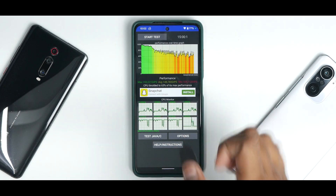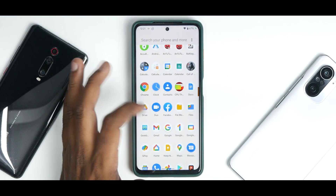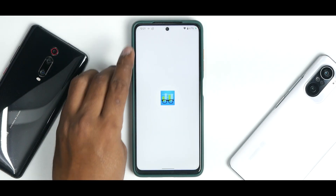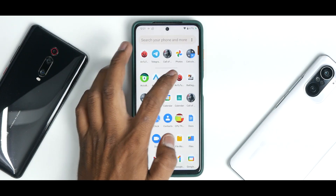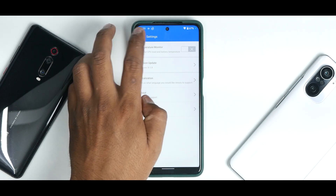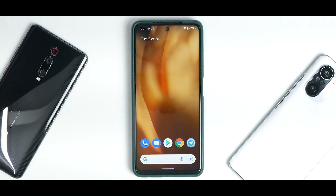Unfortunately, the CPU throttle test average score is quite low at 63%, which is not great — and the phone was completely cool at 31 degrees on the battery during the benchmark. On Geekbench the score is 756 single-core and 2547 multi-core. On AnTuTu the score is 560,461 — at least that one is pretty decent.